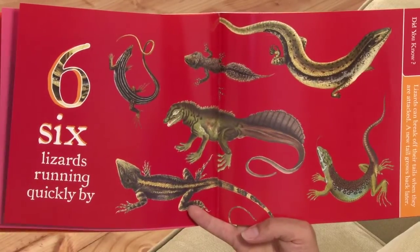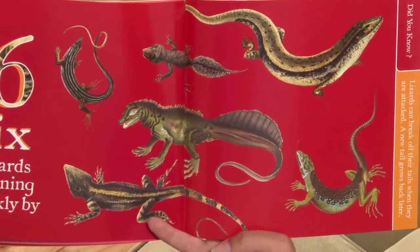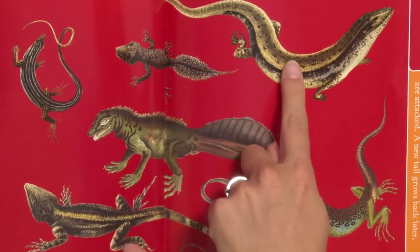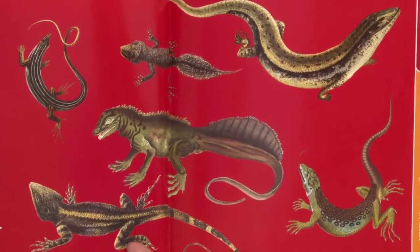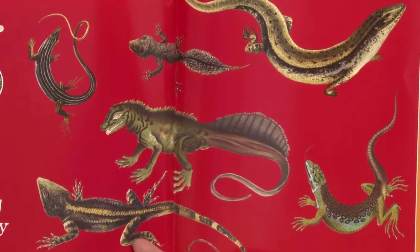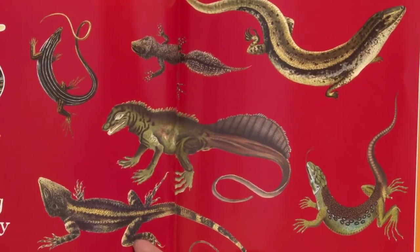Six lizards running quickly by. One, two, three, four, five, six. Did you know lizards can break off their tails when they are attacked? A new tail grows back later.